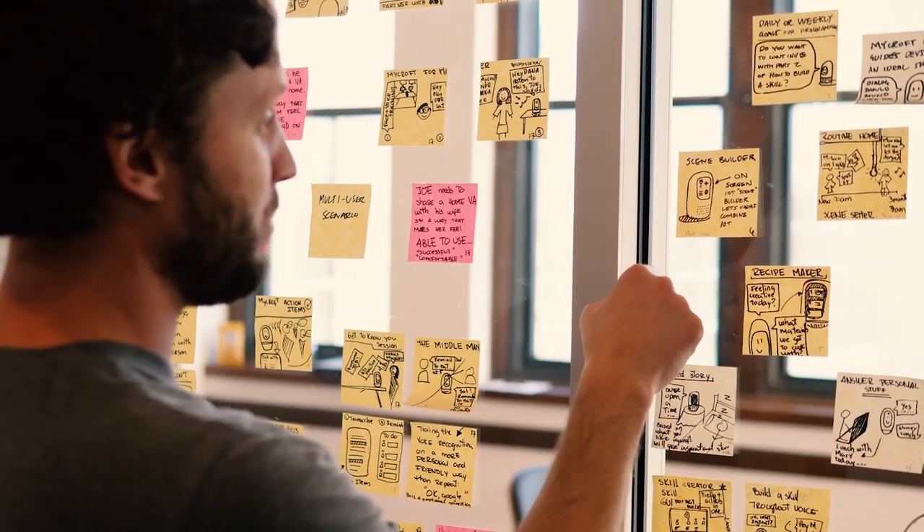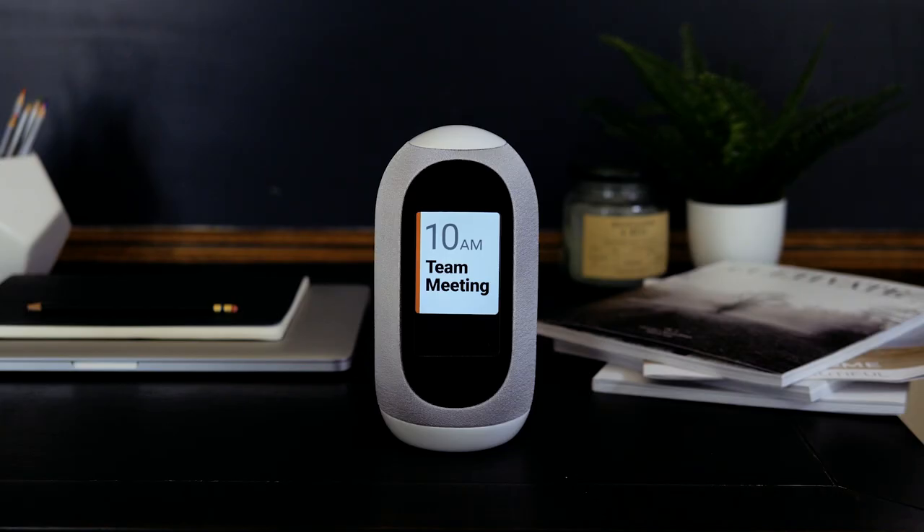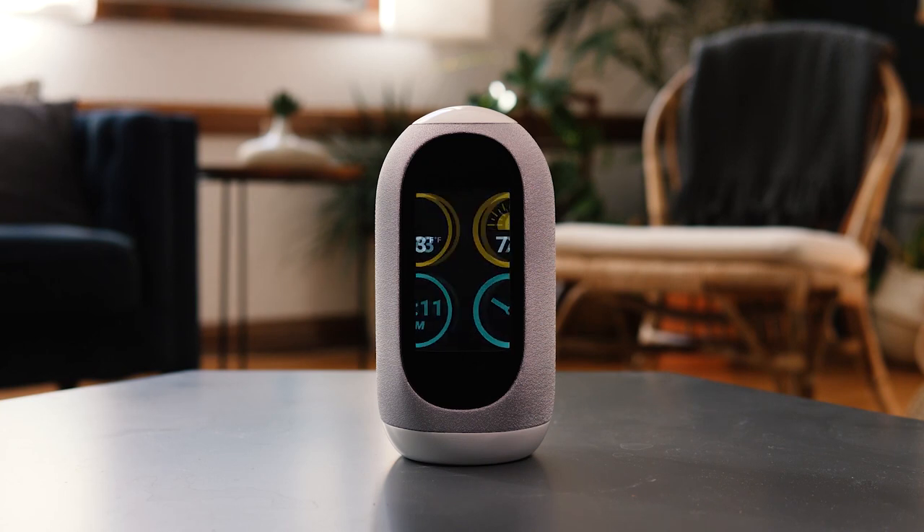The Mark II uses an advanced microphone array so it can hear at long distances even when music is playing. We've also added a screen so you can see things like calendar entries, timers, and even security camera feeds.